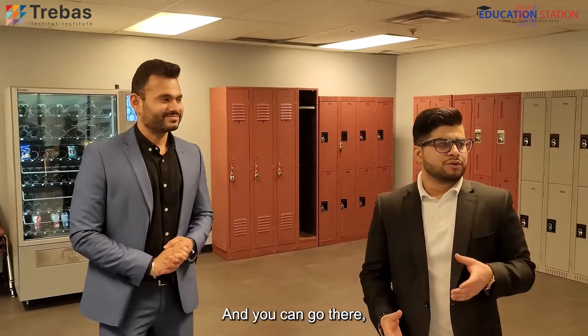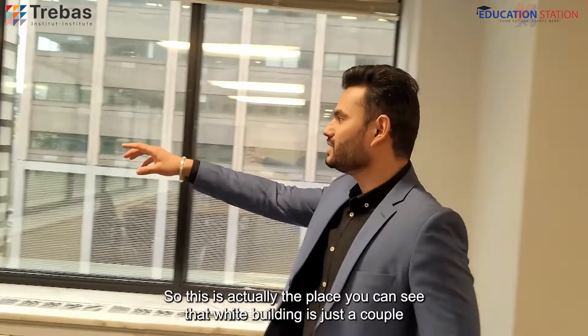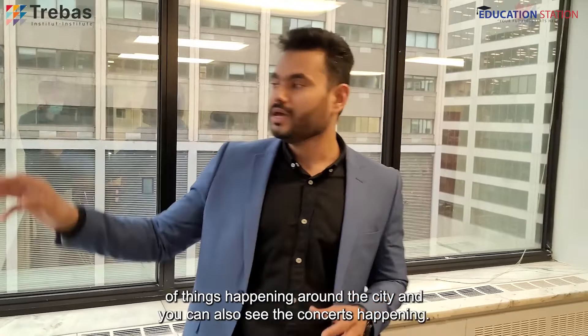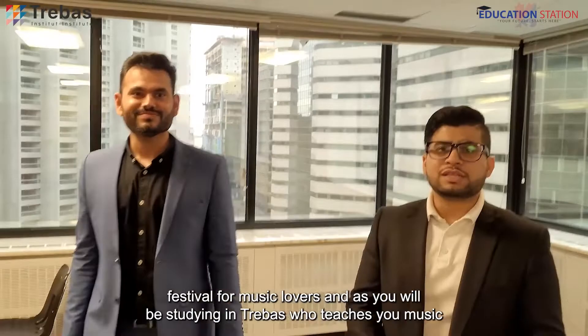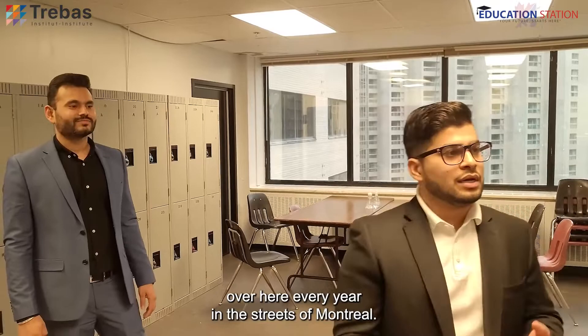I'm going to show you a quick glimpse of our Place des Arts. You can see that white building — it's just a couple of minutes' walk from here where all the events and concerts happen. Especially in the summertime and on weekends, you will see a lot of things happening around the city. Recently we hosted the Jazz Festival after COVID — last year we didn't do it, but this year we did. The Jazz Festival is one of the biggest festivals for music lovers. As you'll be studying at Trebas, which teaches music, you'll obviously enjoy the scenic view and great festivals hosted here every year in the streets of Montreal.